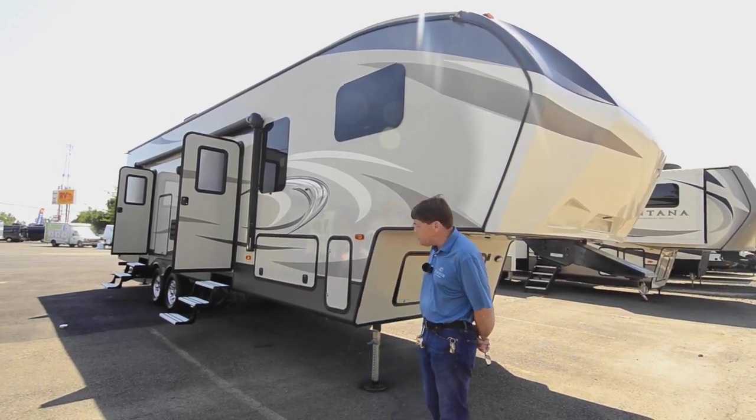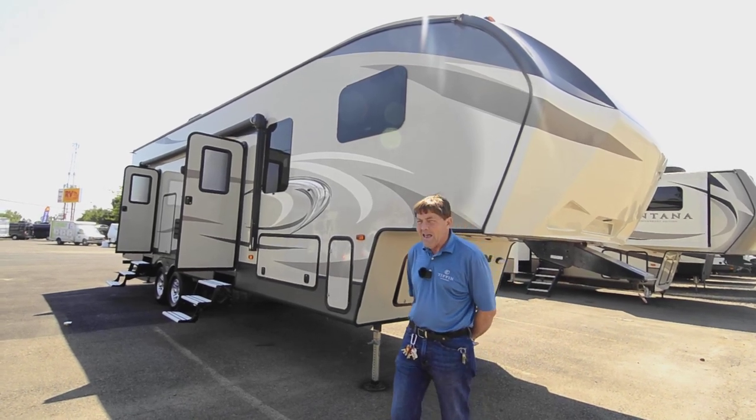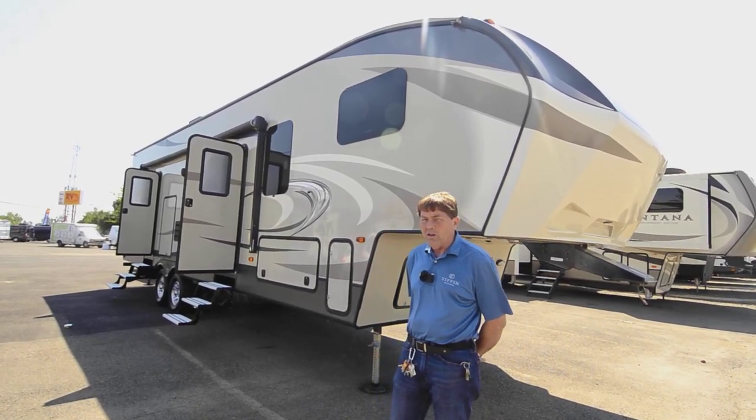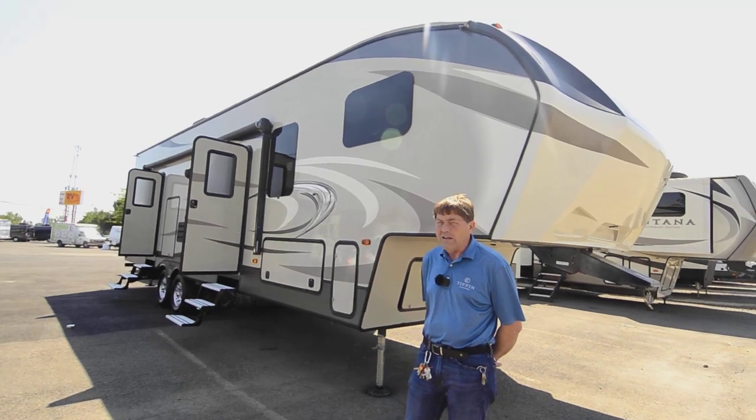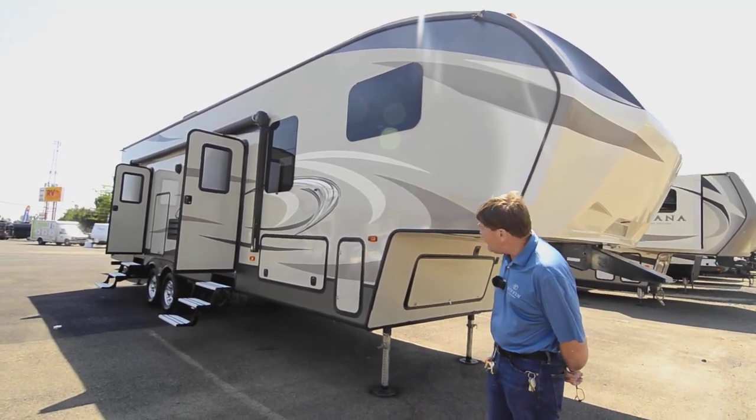So today I'd like to show you this 2017 326 SRX 5th wheel toy hauler, which is made by Cougar. Let's start out here on the outside.